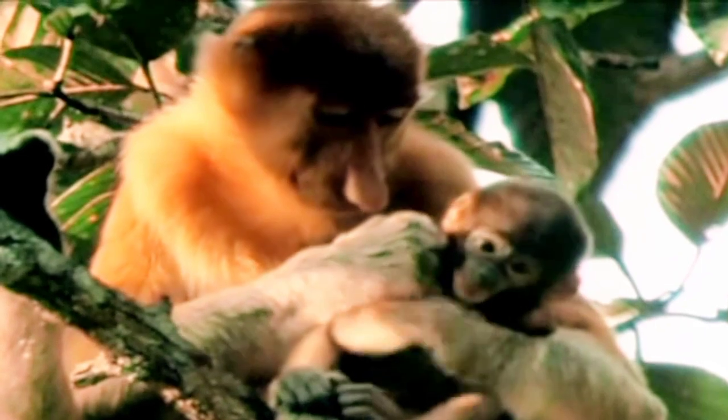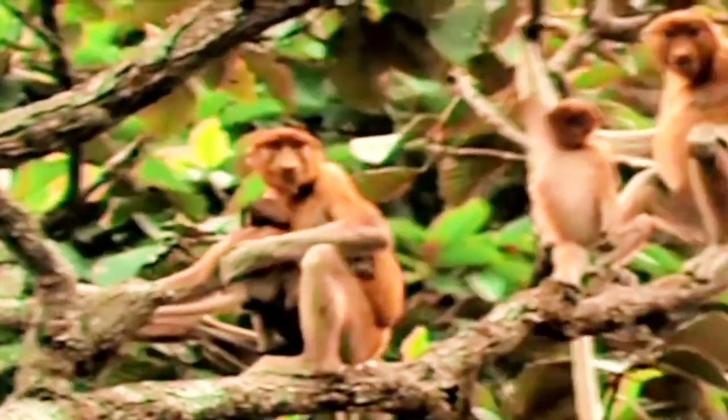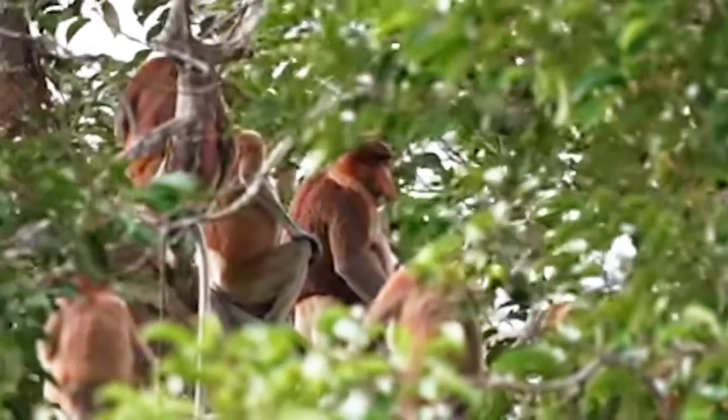The male proboscis monkey's nose is huge, growing up to 7 inches long, which they use to attract mates. When communicating the status of the group, males will emit honks and also produce alarm calls to signal danger.